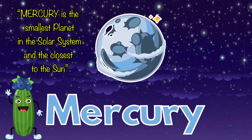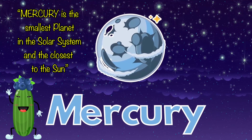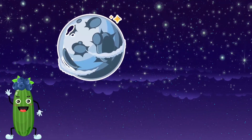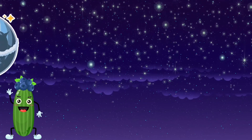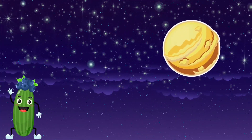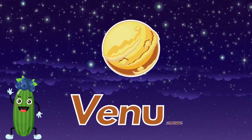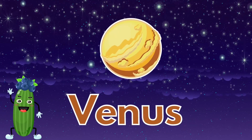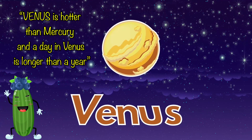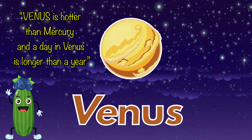Mercury is the smallest planet in the solar system and the closest to the Sun. Venus is hotter than Mercury, and a day on Venus is longer than a year.